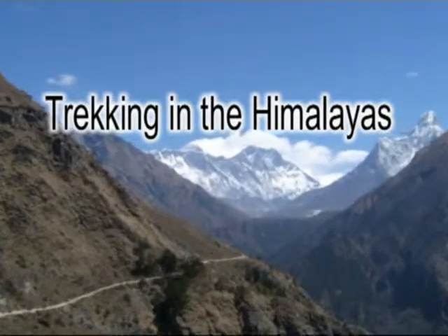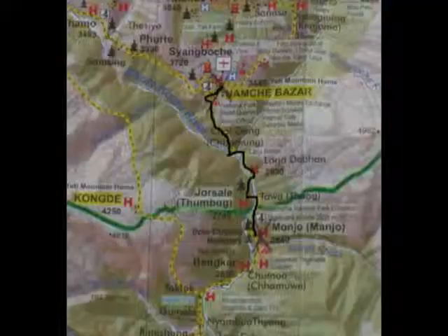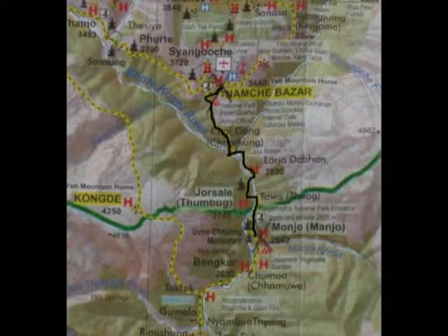Hello and welcome. I hope you enjoy this series of short films on trekking in the Himalayas. The walk today is from Monjo to Namche Bazaar and should take about five hours.